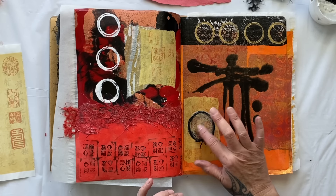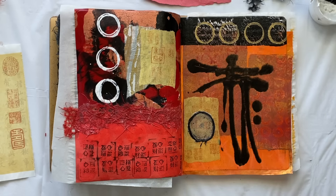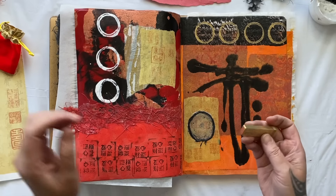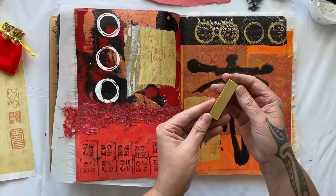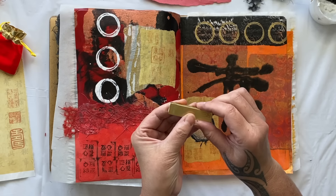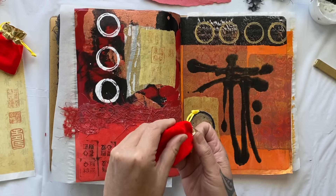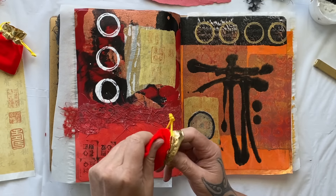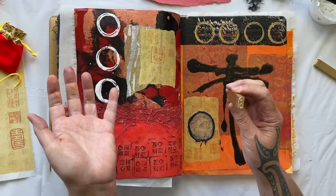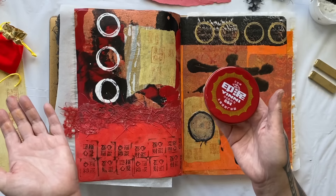I'd really like to put a little stamp on there. I just happen to have a few more - look at these, you couldn't have resisted them, they're absolutely beautiful. They say positive things. Even the packaging is beautiful. And I bought some stamp mud.